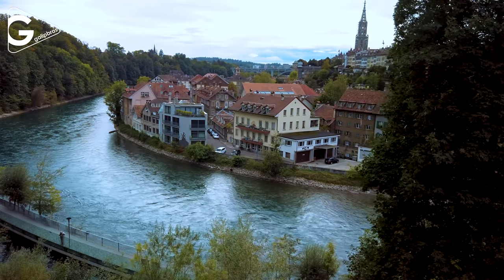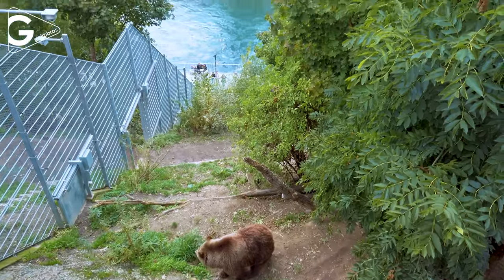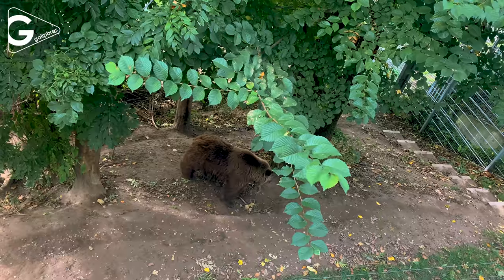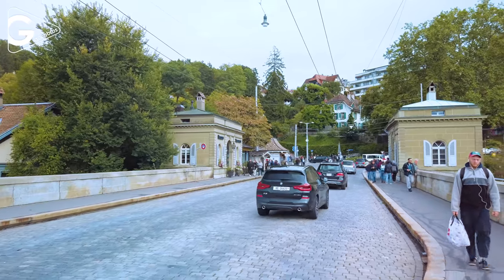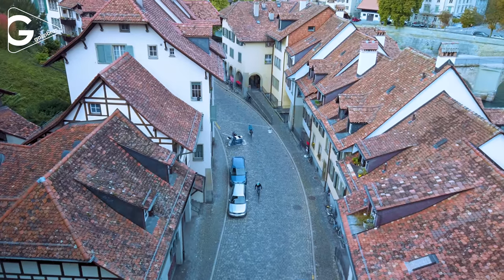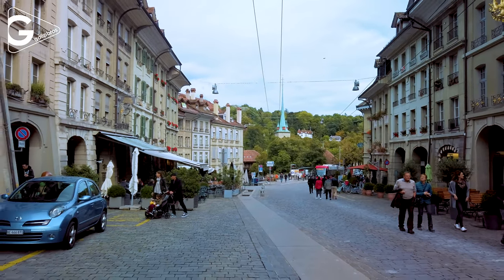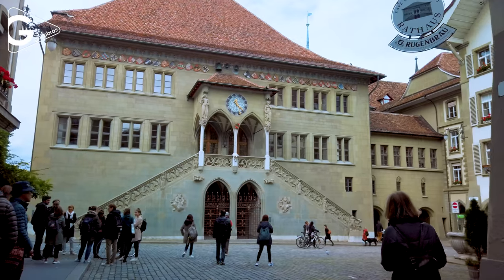Bern is the capital city of the country. The bear is the symbol of the city. Bärengraben, or bear pit, is a natural park with green hilly terrain which includes caves. It is located around the Aare river. Bern has spectacular views of the river and old structures at the same time.